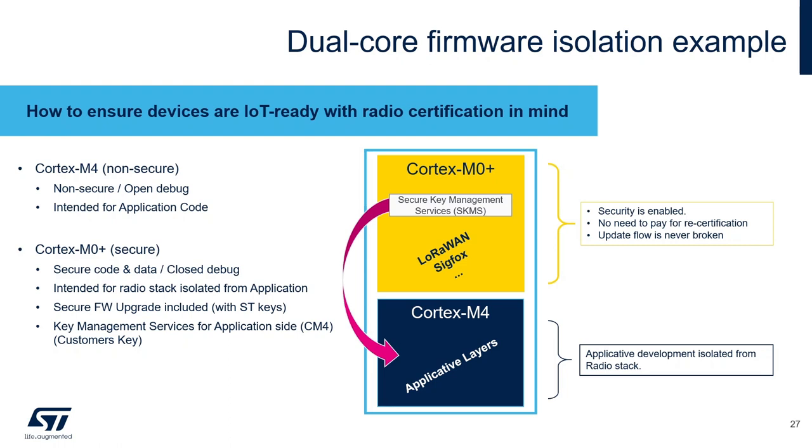Here is an example of dual-core firmware isolation: implementing the wireless stack — LoRaWAN or Sigfox — on the secure Cortex-M0+ and the applicative layer on the Cortex-M4. By doing so, customers can lock and certify their wireless stack on the secure M0+. Even if they need to update their applicative layers over-the-air, they can do so without paying for recertification costs, because there is total hardware isolation between the locked wireless stack on the secure M0+ and the applicative layers on the non-secure M4.